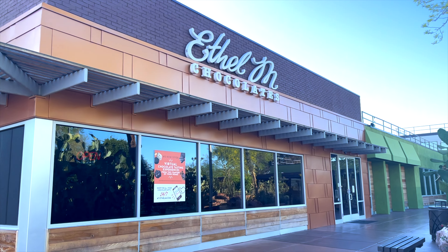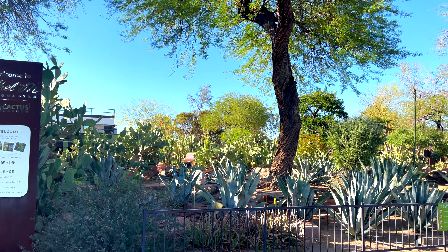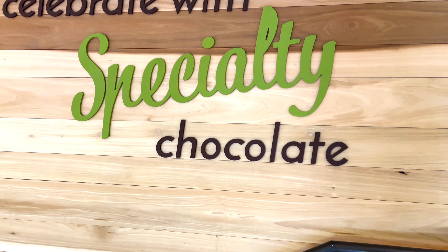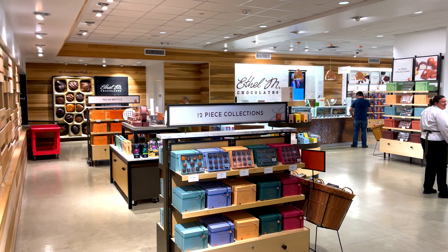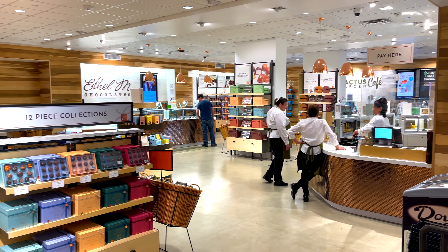The first place I want to mention is a hidden gem — it's called Ethel M Chocolates. It's about four miles from the strip and it's absolutely gorgeous. It's a cactus garden you can walk around for free, and it's also a chocolate factory where you can actually watch them make the chocolates and they give you free samples.